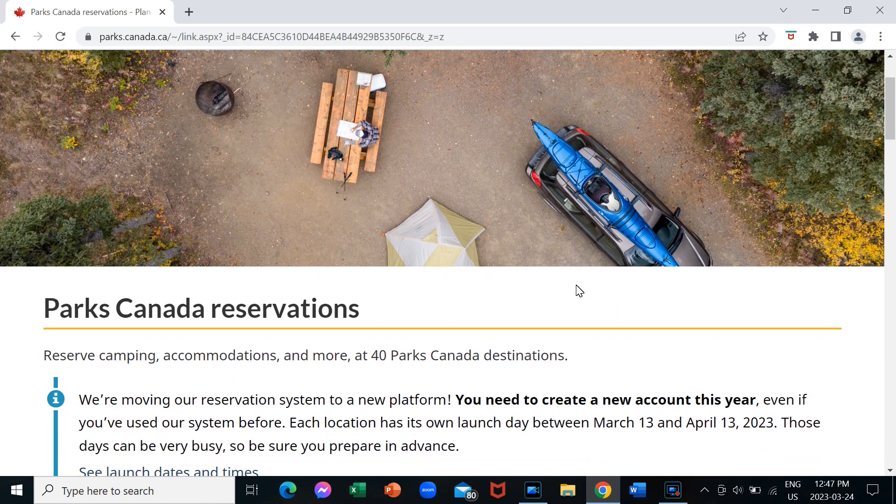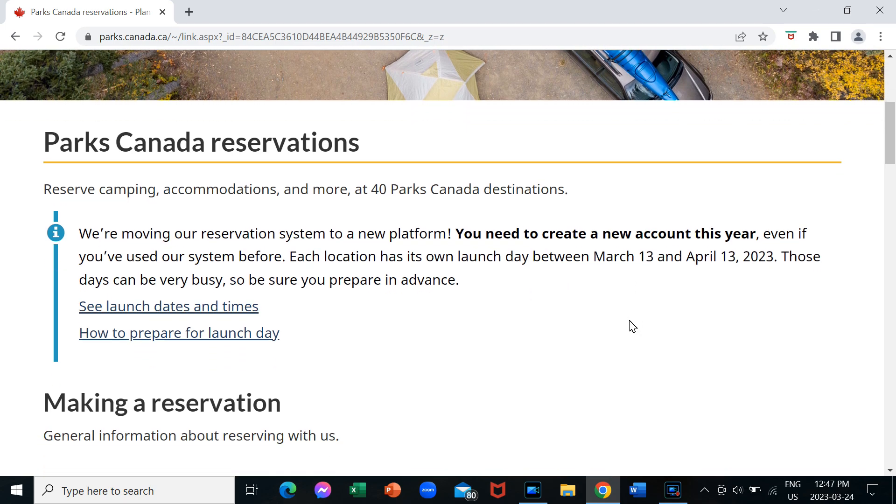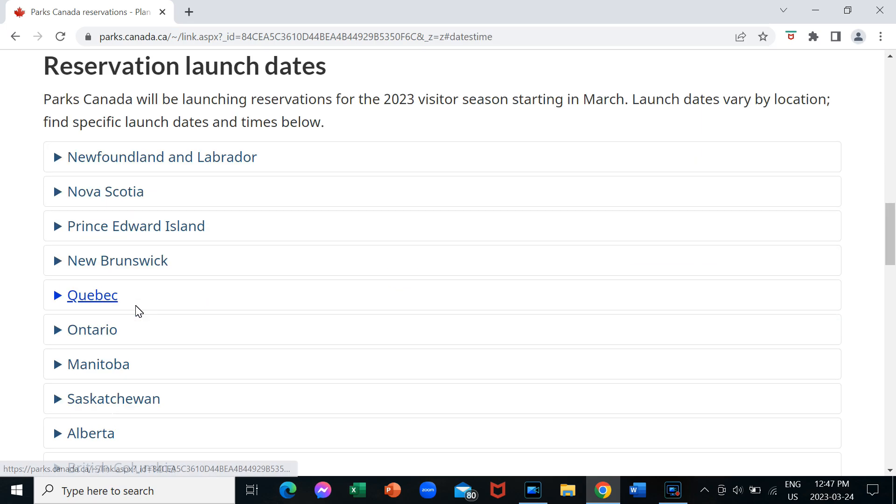So they're just explaining here that they've moved to a new reservation system on the new platform, and each location has its own launch date between March 13 and April 13, 2023. So let's take a look first at what the launch dates are for some of the different parks.